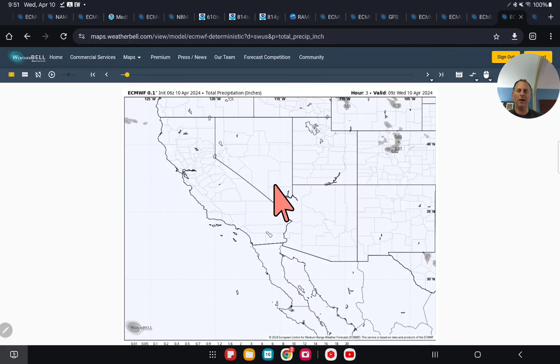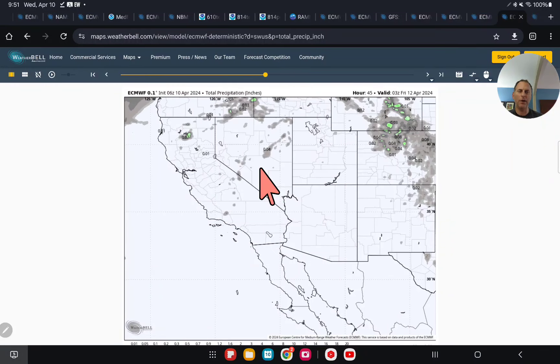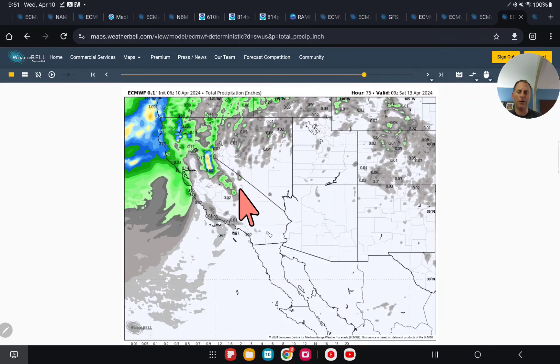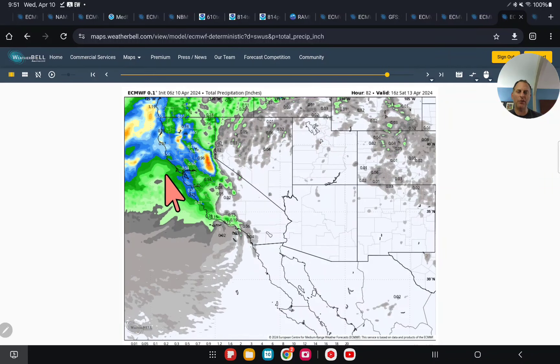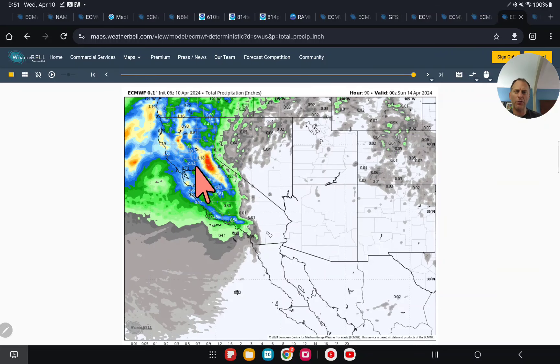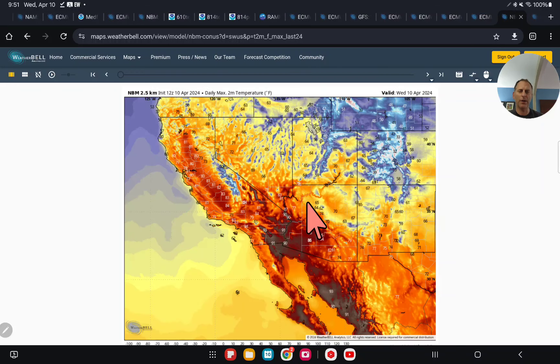Now taking a look at total precipitation in inches — this is last night's European run. As we go through Friday you'll see this precipitation, some of it in the form of snowfall across the Sierra Nevada, but the coastal ranges are going to get a nice round of rainfall, kind of targeting Santa Barbara and Ventura County. Towards Sacramento and some of the farming areas may get up over a half an inch, maybe even a little bit more if the European is right. Even a third of an inch is nice all the way towards Bakersfield, and maybe some heavier rain towards the coastal areas.